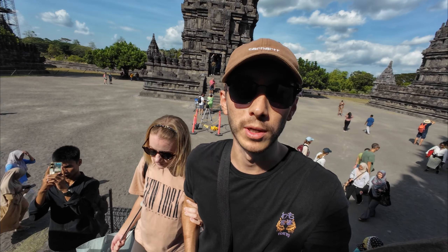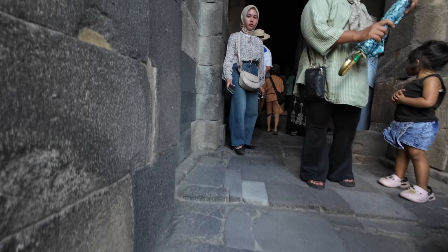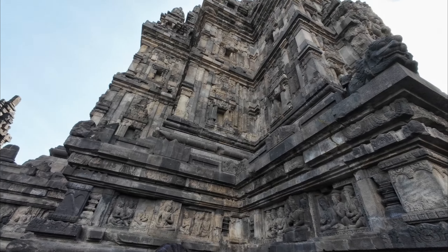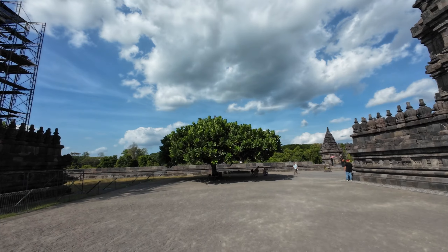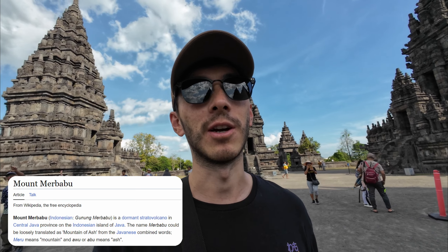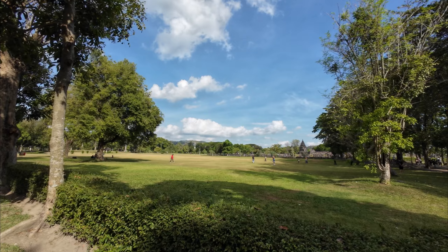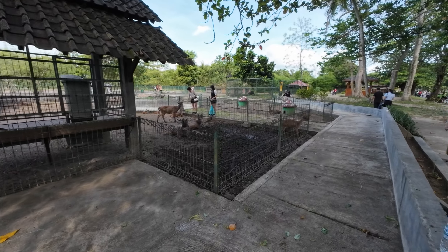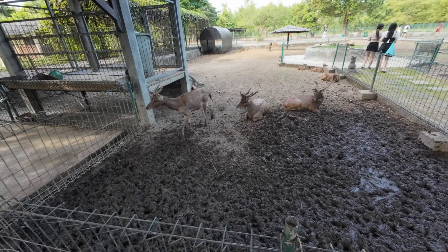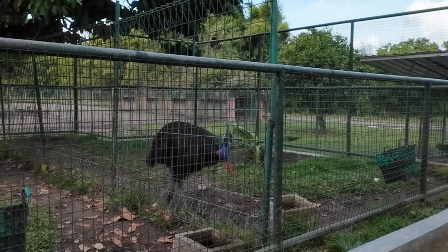We're heading into the Shiva Temple now - from what I read, there's a statue or tablet of Shiva in here. What I really like about this complex is that you can actually see Mount Merbabu just in the background. I wish it was a clearer day because it just goes right up into the clouds - it would make it so much more dramatic. Oh look at them - they look like furry animals, kind of like a dinosaur - I'm assuming it's an emu.